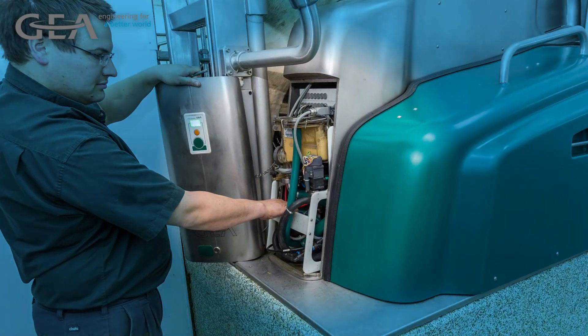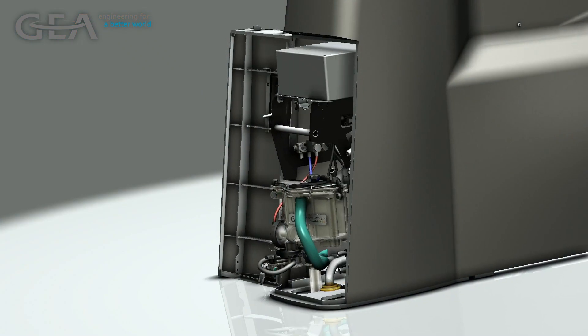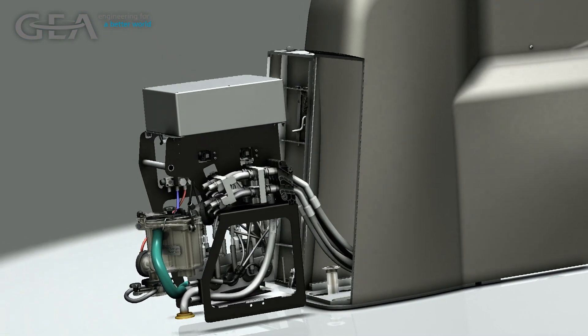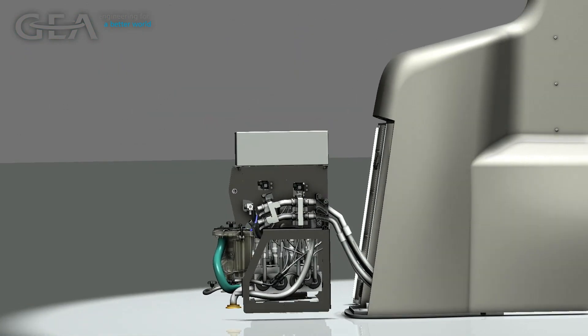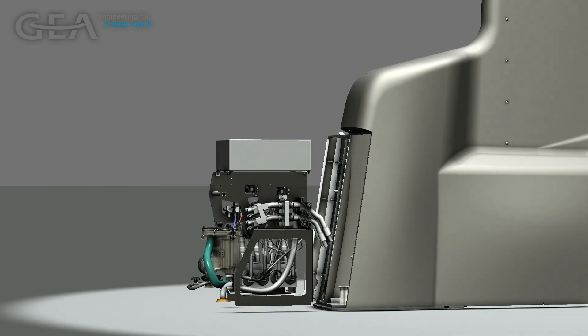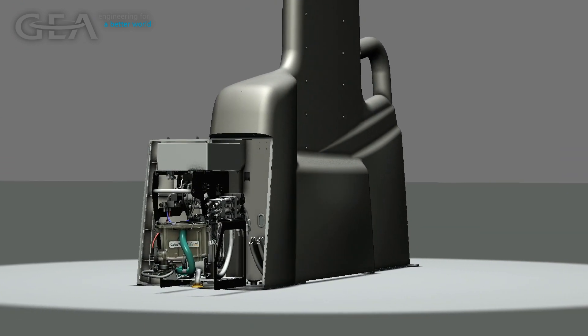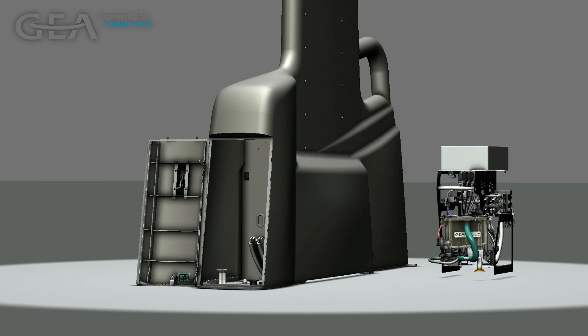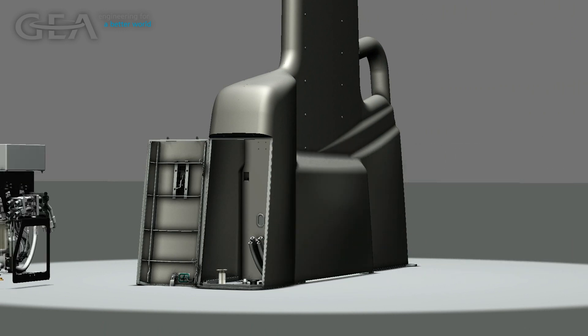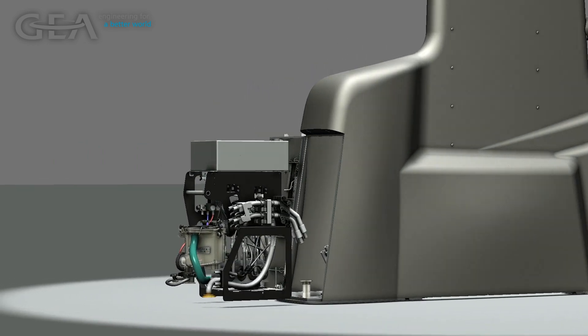At the heart of every Dairy Pro-Q stall is the milk module, a removable service drawer containing many of the milk handling sensors, components, and basic equipment such as the meter and pulsator. This drawer is designed for easy removal to allow scheduled maintenance to be performed in a service room while the rotary continues to turn and milk cows. This also allows the operator to swap out a spare unit when necessary, minimizing downtime and avoiding excessive service calls.